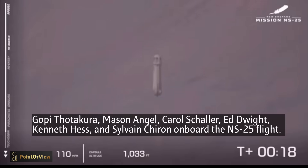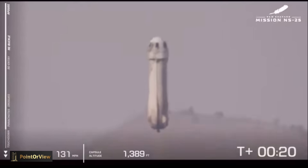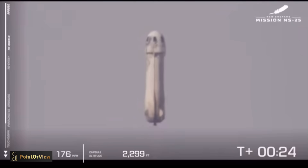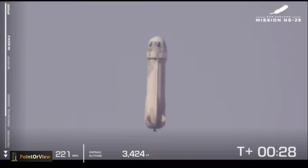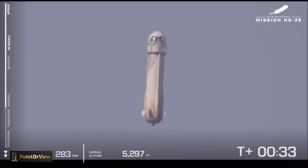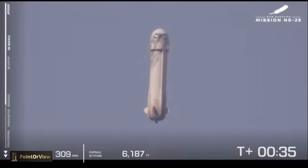New Shepard has cleared the tower. The rocket and our astronauts are heading up to space. Now you can follow along on the bottom left of your screen — the altimeter on the right and the speedometer on the left.